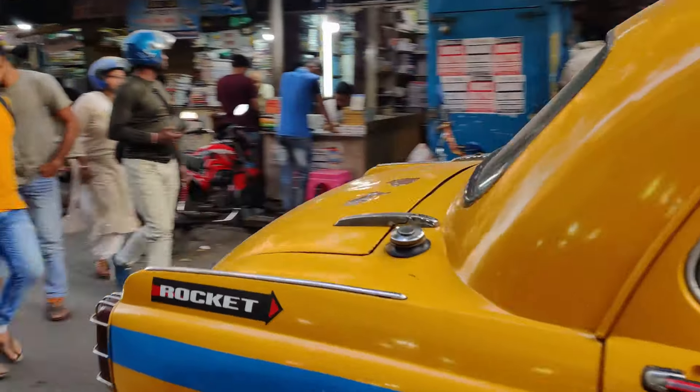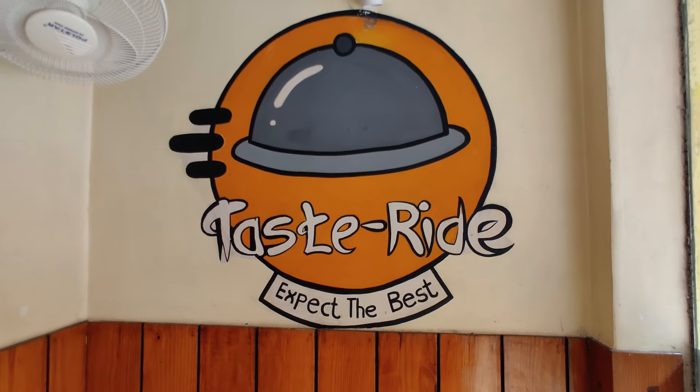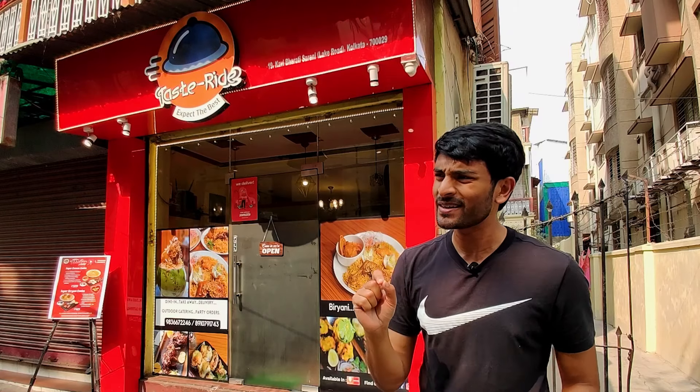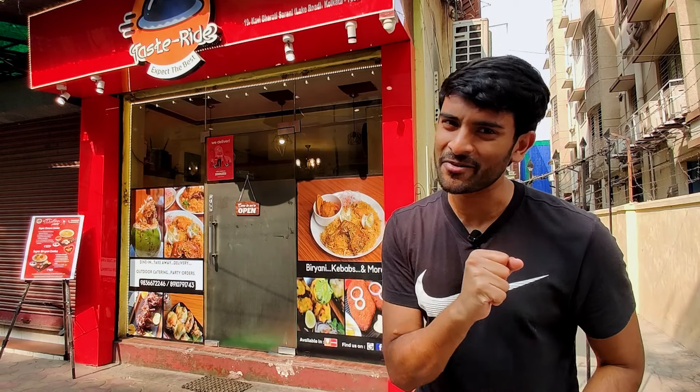If you are in Calcutta, you better get used to the honking. Boom! I'm at the 4-year-old Taste Ride. They have this thing called the dab biryani where they pick up a tender coconut and stuff it with biryani. Sounds a bit crazy, but let's go into the kitchen and find out how it's made.